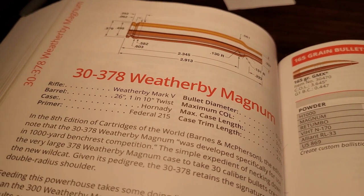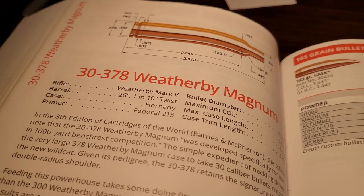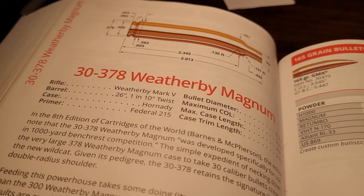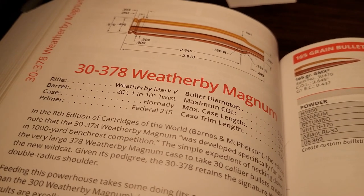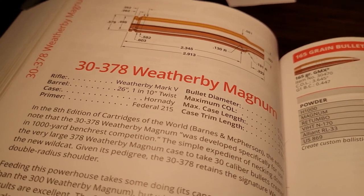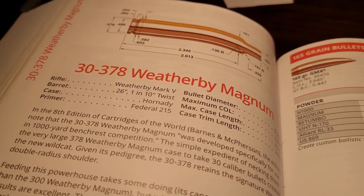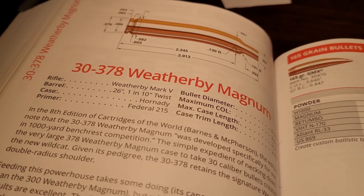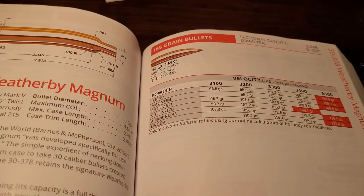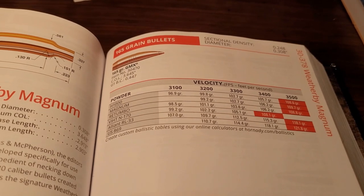This cartridge wasn't sold officially until 1996 from Weatherby, but a lot of people had wildcatted this cartridge, just like Roy Weatherby did. And this is the fastest factory-offered .30-caliber Magnum. So let's go ahead and look at how fast this cartridge can go when you hand-load it.